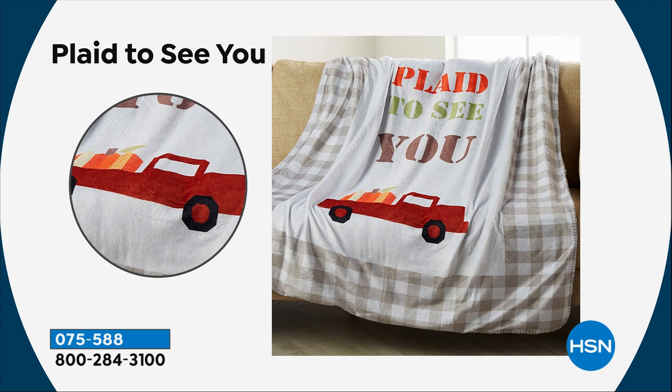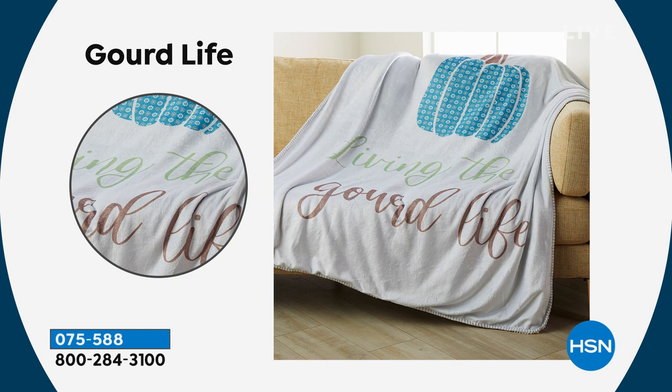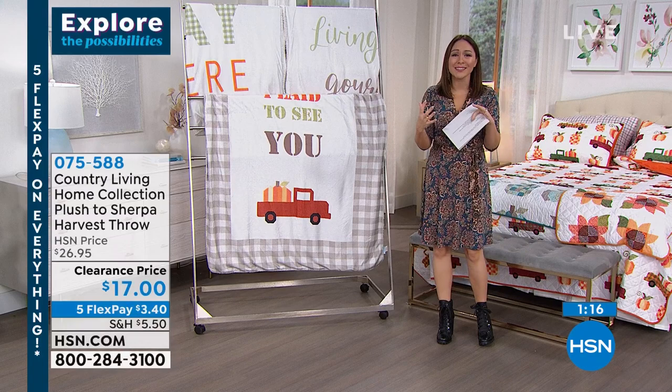'Living the Gourd Life — I didn't pick the gourd life, the gourd life picked me.' Sunny Days. I love these so, so much. Just reduced again down to $17, another exclusive. They have nice little whimsical sayings on them with a gorgeous pattern. But at the base of that, Katie — what a premium throw.